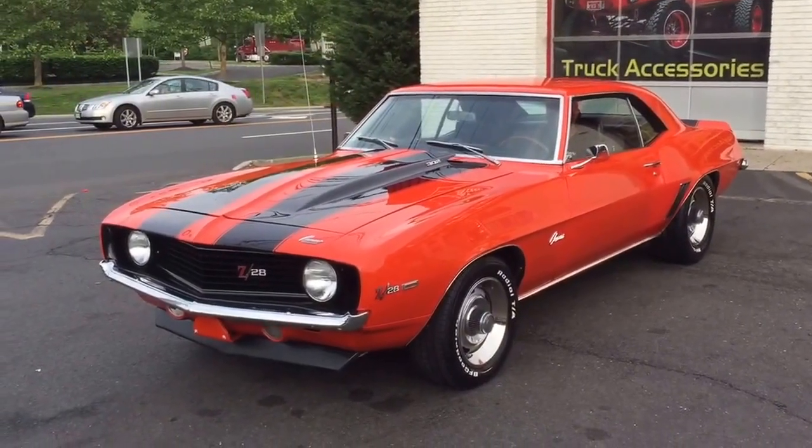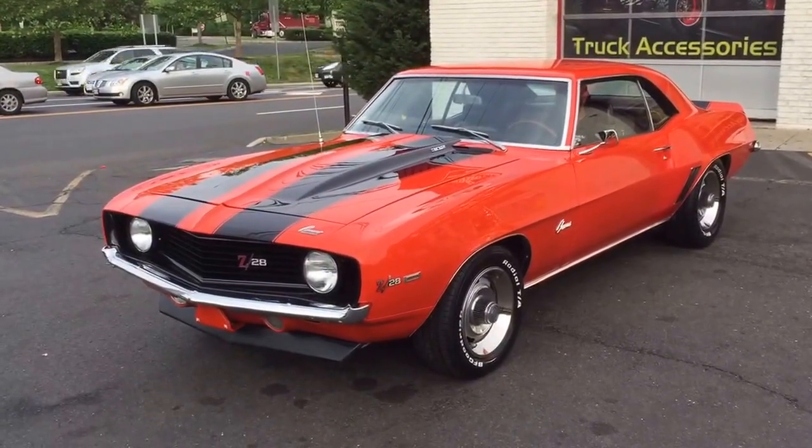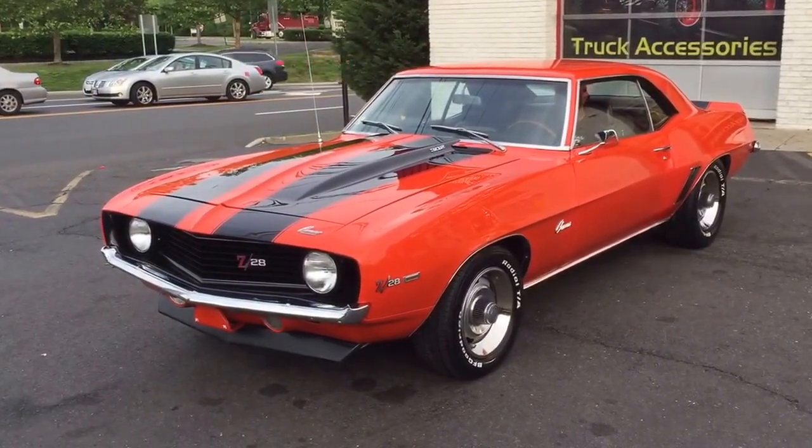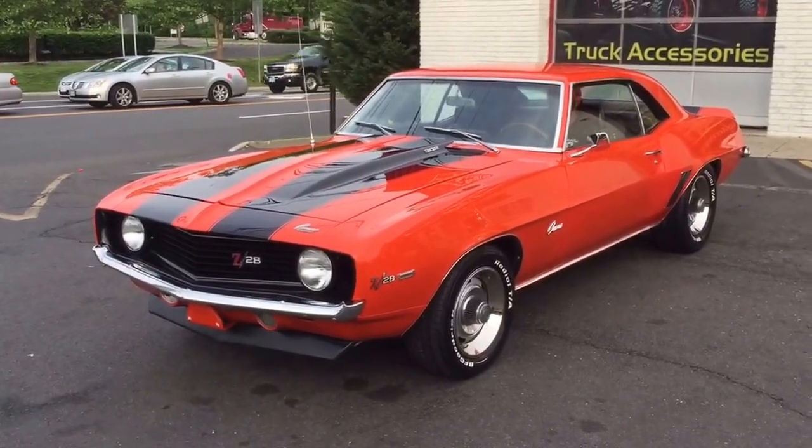All right guys, this one is my personal favorite. 1969 Camaro Z28 X77. This is an original tuxedo black car. Holy grail Z28. Unfortunately it's not black anymore.